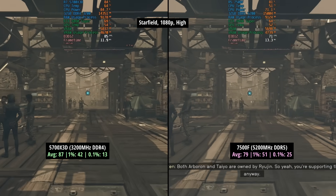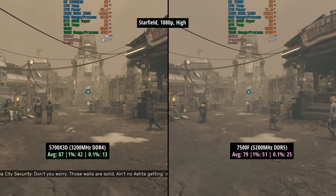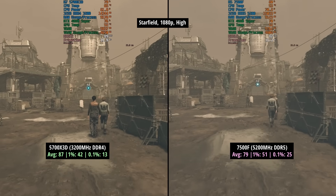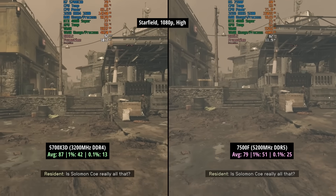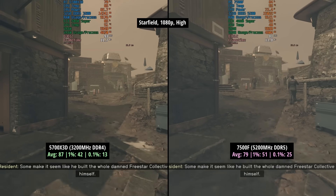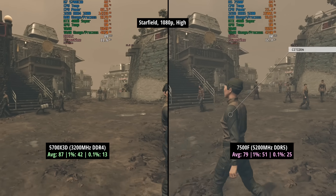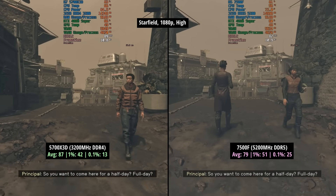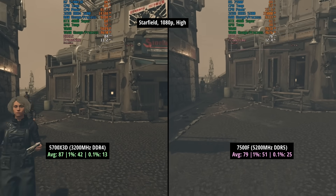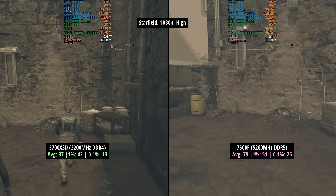Before we add some faster memory to the 7500F system to see if we can close the gap with the 5700X3D, we'll finalize on Starfield. 87fps for the older AM4 chip with a 1% low of 42 and a 0.1% low of 13. We saw 79fps with the 7500F, a 1% low of 51 and a 0.1% low of 25, so those percentile figures were improved across the board — a more consistent experience with the newer processor, albeit with its lesser core and thread count. But let's up the RAM speed now before jumping into some CPU intensive benchmarks at the end.